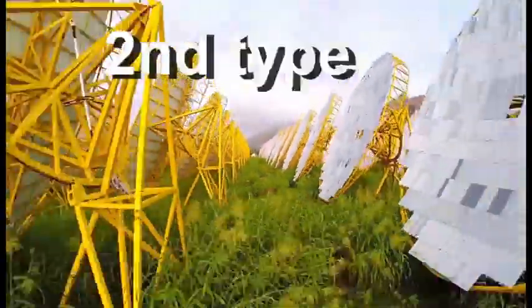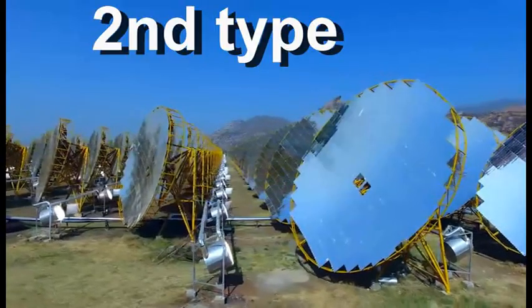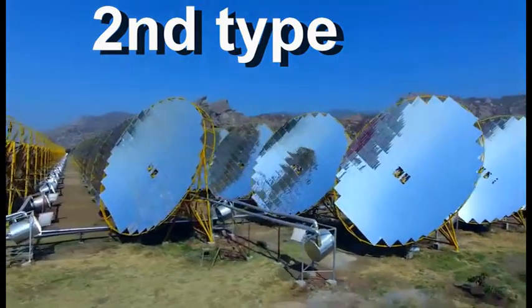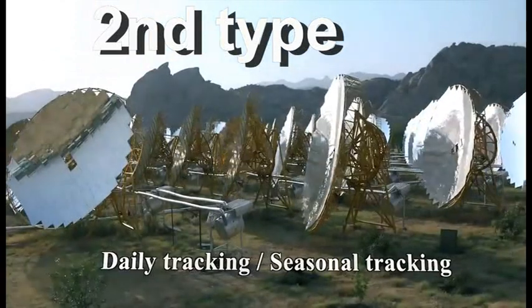Unlike this second type, which is known only to a small number of experts. This mirror focuses solar radiation in this way on this receiver, which is motionless, but the mirror moves according to the movement of the sun across the sky.